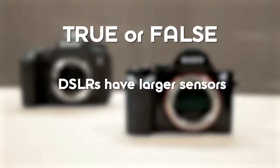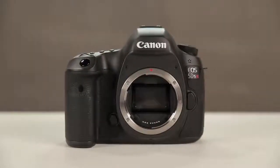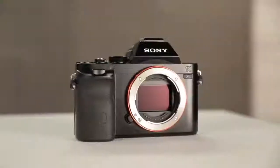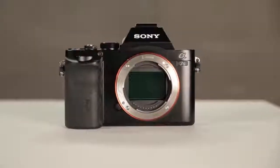True or false? DSLRs have larger sensors than mirrorless cameras. False. Sure, when mirrorless cameras first came out, the best full-frame sensors could only be found in larger, heavier, old school DSLR bodies. Not anymore. Sony's Alpha A7 line packs one of the best full-frame sensors available into an interchangeable lens camera.